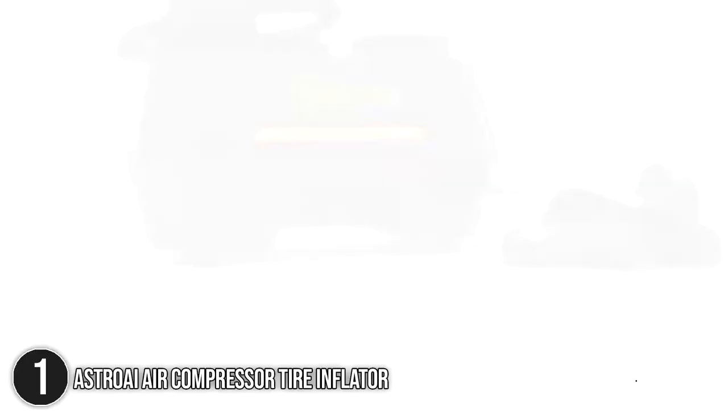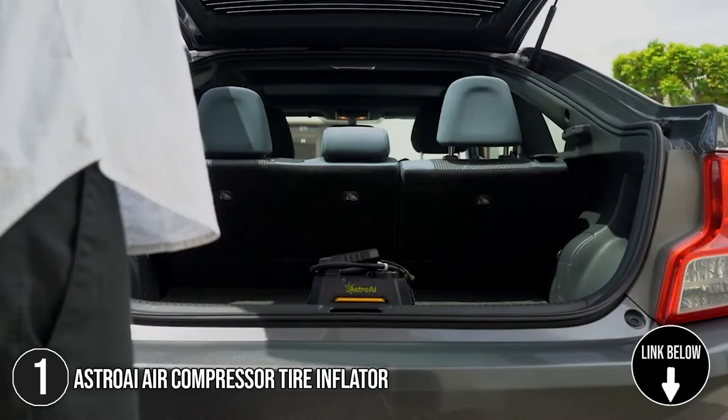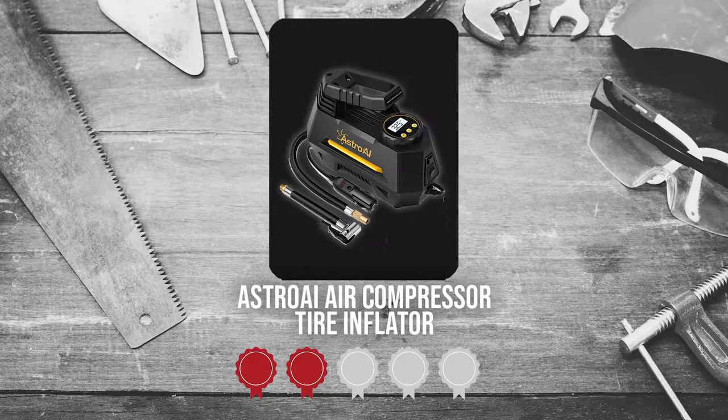With 100 pounds per square inch of power, the Astro AI Air Compressor Tire Inflator can help you at pool parties and on long-distance travels. This product automatically measures tire pressure so you won't over-inflate your tires. It has a compact size of 8.4 inches tall, 6.8 inches long, and 3.9 inches wide, with a weight of 2.2 pounds. TrustedShoppyGuy.com has awarded the Astro AI Air Compressor Tire Inflator a 5-Badge Rating.